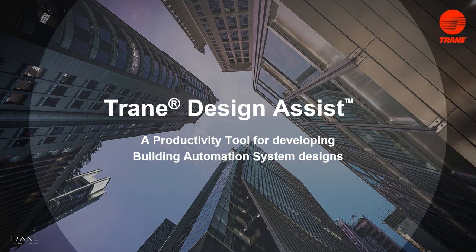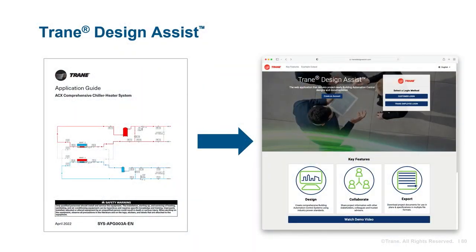Now let's turn it over to Ken to talk about Trane Design Assist. Trane Design Assist is a productivity tool for developing building automation system designs. We've incorporated the chiller heater system applications and control strategies that Rick and Brian discussed today into the Trane Design Assist tool.